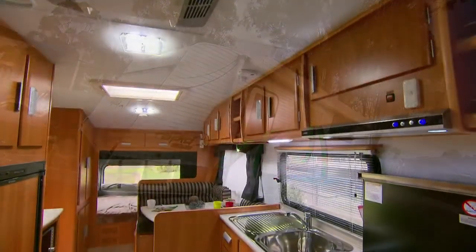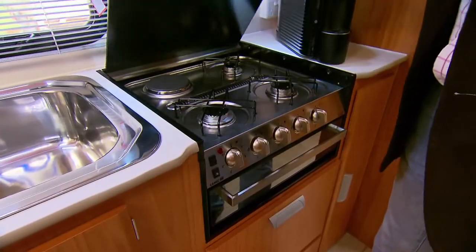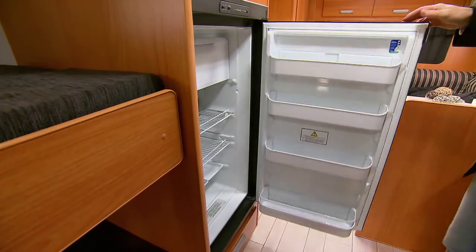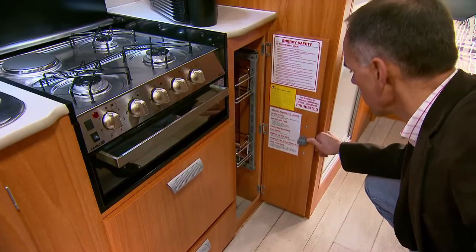Packed with features including a fully functional kitchen with four burner stove, complete with a range hood. It's got a 150 litre fridge and a slide out pantry.